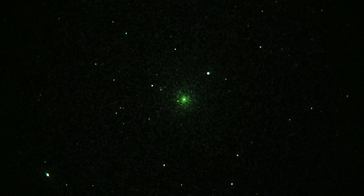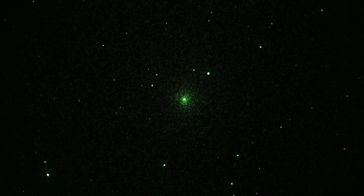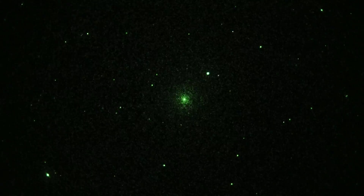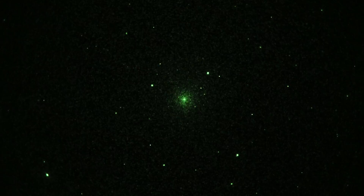This is take one of Comet Lovejoy. Currently we're sitting in the constellation Columba in the southern sky from the northern atmosphere. We're seeing it in real time through a Gen 3 thin film image intensifier and a Sony A7S camera is on the back end of that.